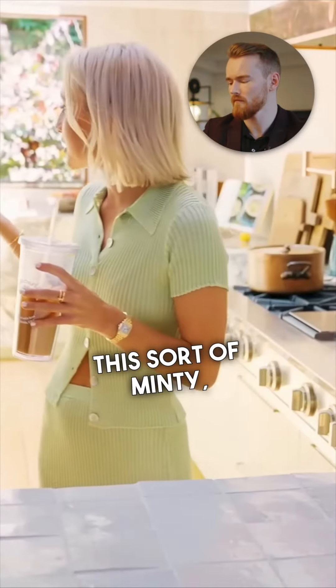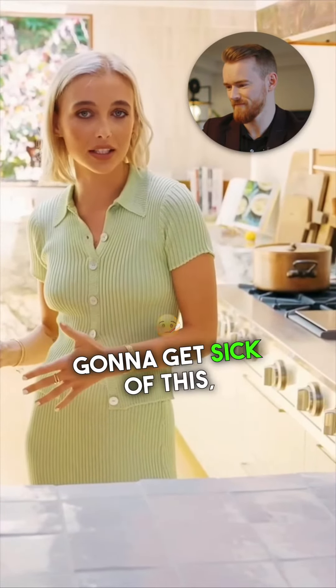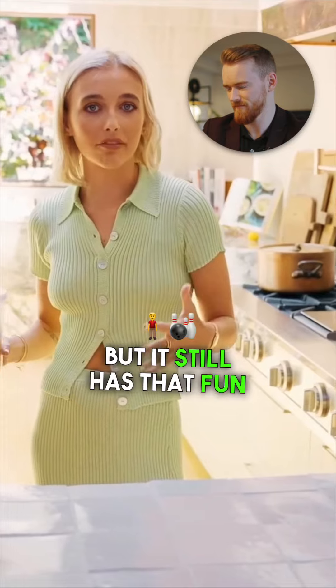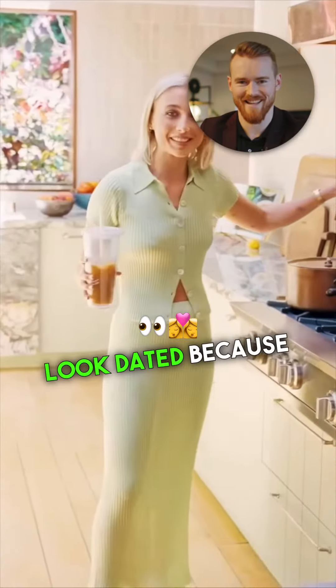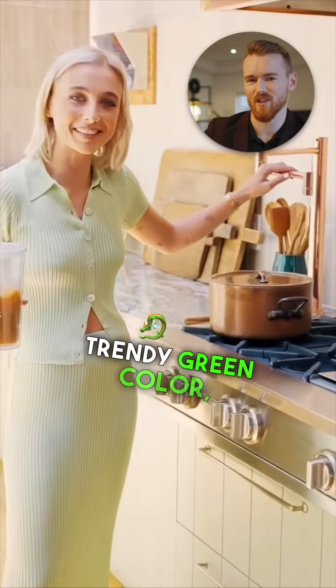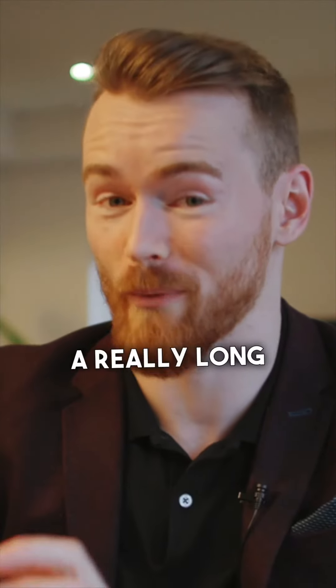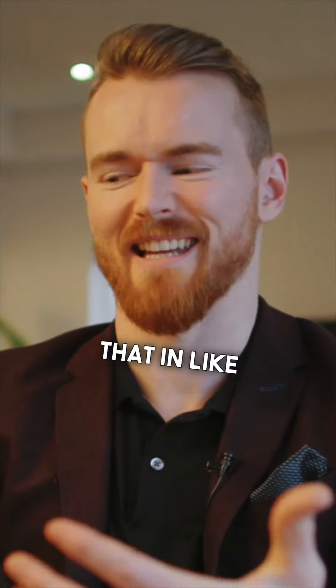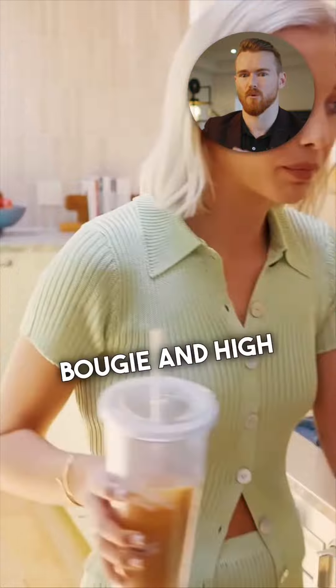I felt like this sort of minty, sagey green was the perfect happy medium. I know I'm not going to get sick of this, but it still has that fun pop to it. This is a kitchen that will eventually look dated because it's a trendy green color, but she picked a light enough tone that it'll look cool for a really long time. In like 10, 20 years, it'll look dated, but it'll look super sick and bougie and high end.